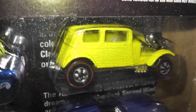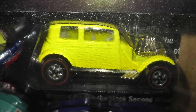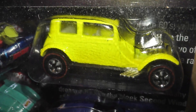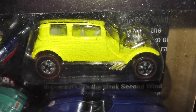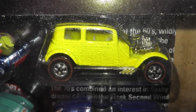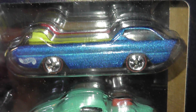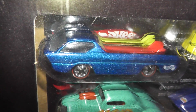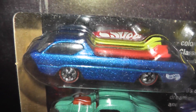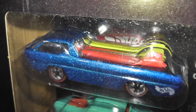The 60s brought us the famous red lines, and here are two of the best castings. The first is the classic Ford Vicky, designed by Ira Guilford and originally introduced in 1969, with this being the retool. The second is the infamous Deora, which was originally introduced in the 1968 Sweet Sixteen and was designed by Harry Bradley.